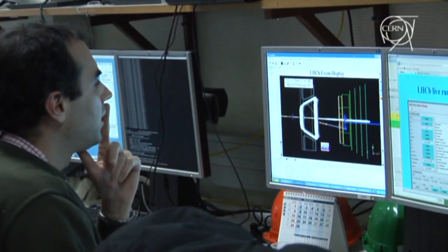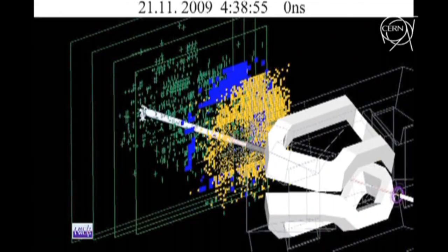Honestly speaking, I'm smiling. I'm extremely happy that the collision took place tonight. To me, it's a perfect proof that we have a working detector and a beautiful collaboration which is necessary to make beauty physics.